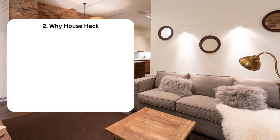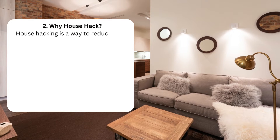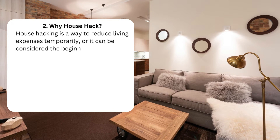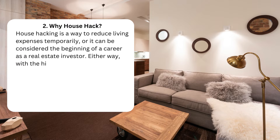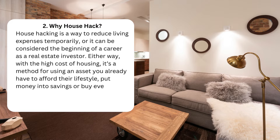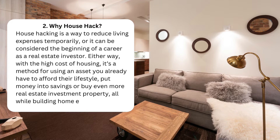Why house hack? House hacking is a way to reduce living expenses temporarily, or it can be considered the beginning of a career as a real estate investor. Either way, with the high cost of housing, it's a method for using an asset you already have to afford your lifestyle, put money into savings, buy even more real estate investment property, or build home equity.